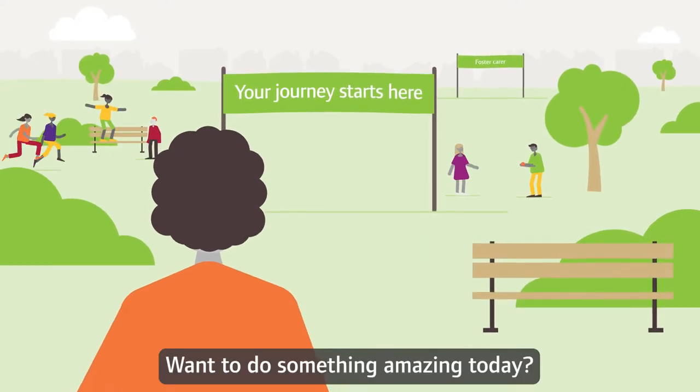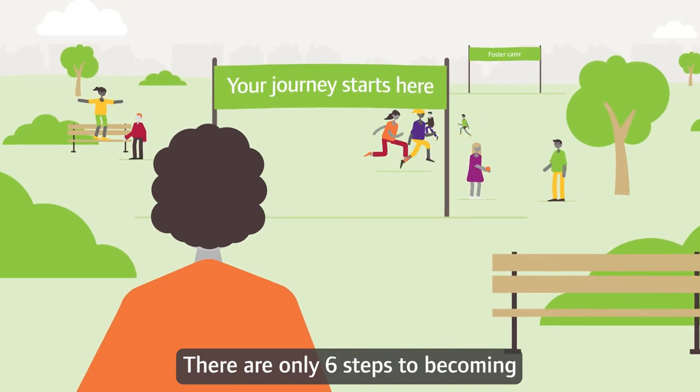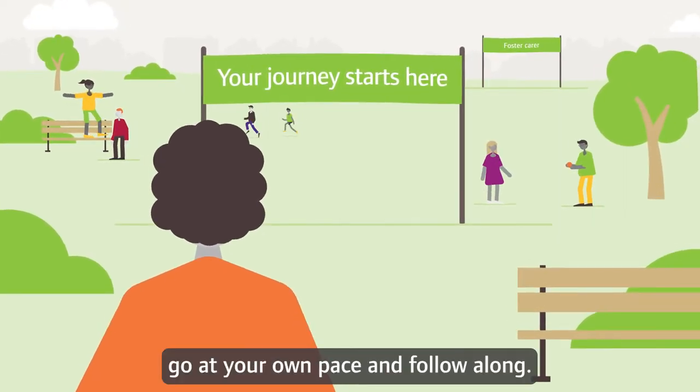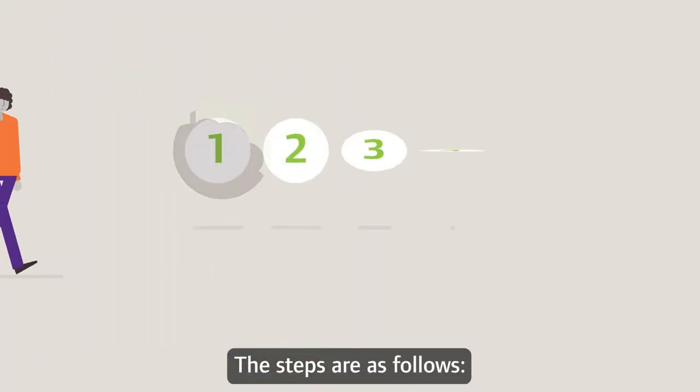Want to do something amazing today? Start here. There are only six steps to becoming an approved foster carer. It's not a race — go at your own pace and follow along. The steps are as follows.